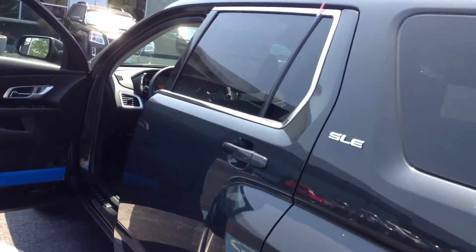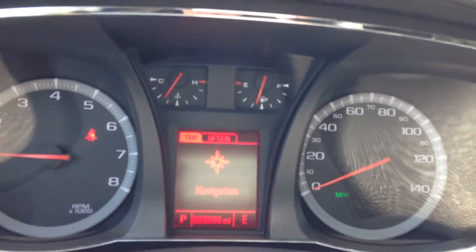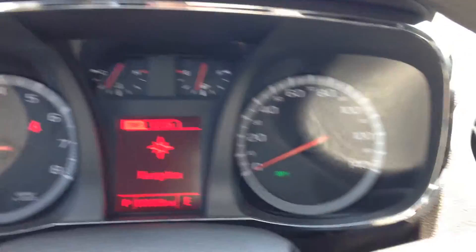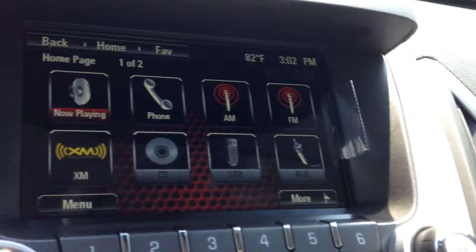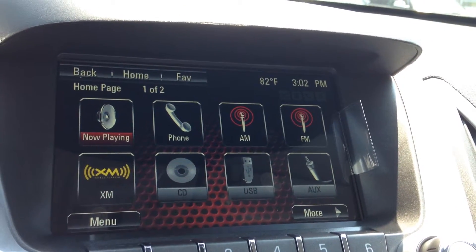Let's take a look inside at some of the features. Here you can see the dashboard with the speedometer and other gauges. When you turn the Terrain on, you'll see the onboard communication system with Sirius XM radio, Bluetooth, and hands-free speech capability with the use of this button right here.